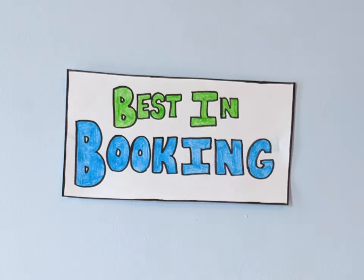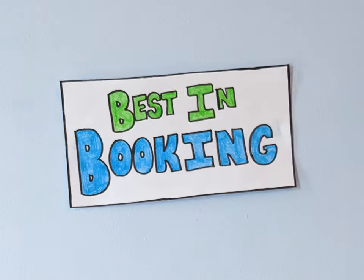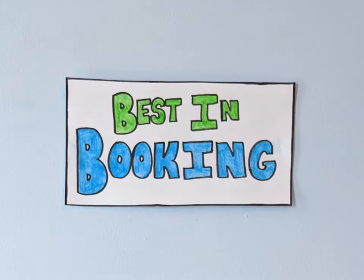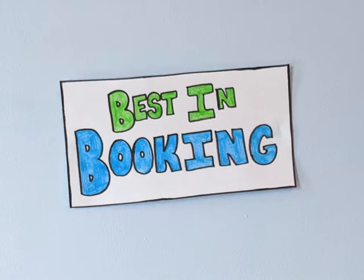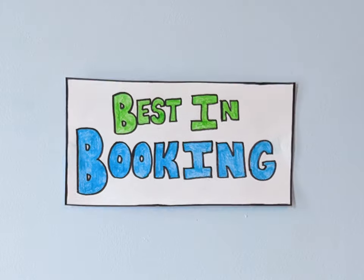So you finally decided to make your dream vacation a reality, but you're stuck when it comes to the details of planning your trip? Not to fear — Smarter Travel's roundup of the best booking sites for 2020 has your booking covered.